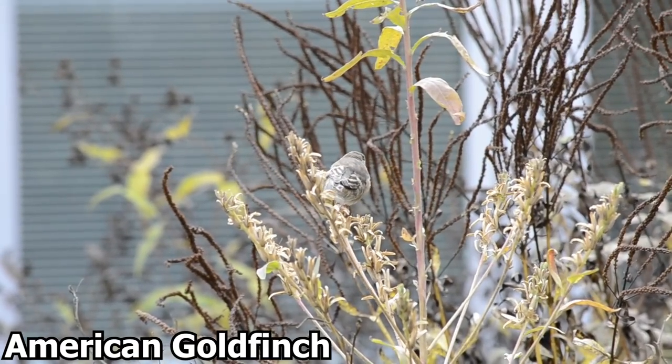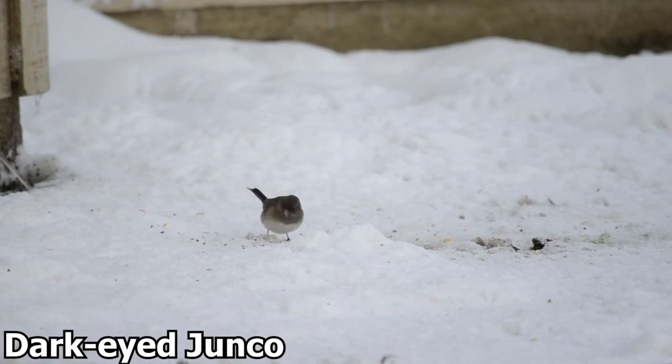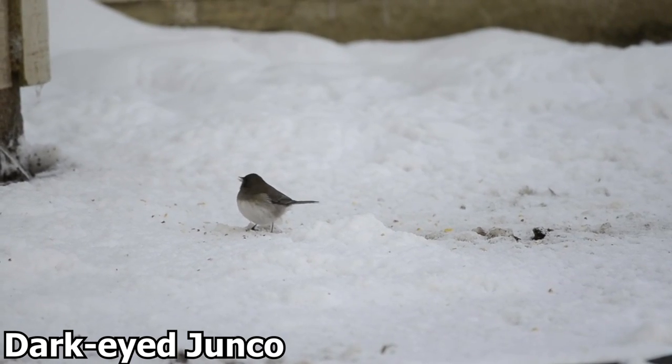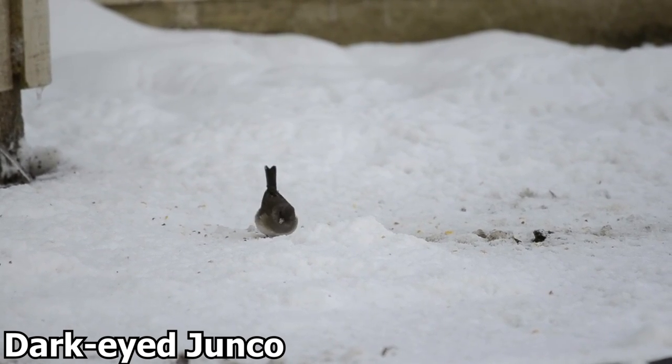Another reason to move to a warmer climate is to raise young. However, some birds do migrate here for winter — dark-eyed juncos, for instance, migrate from Canada to winter in Ohio and other Midwestern states.